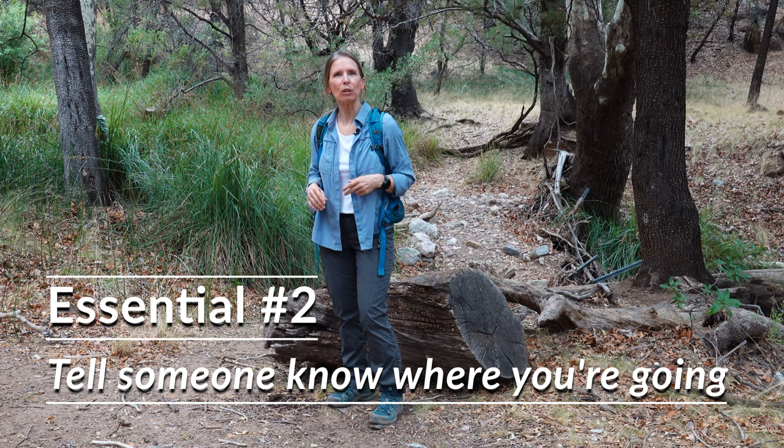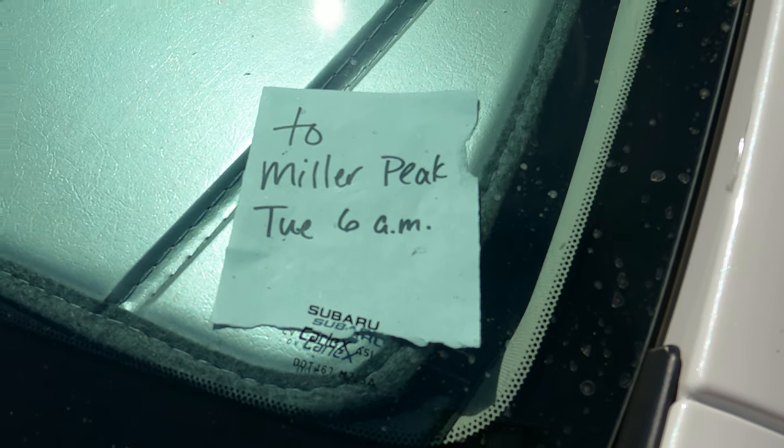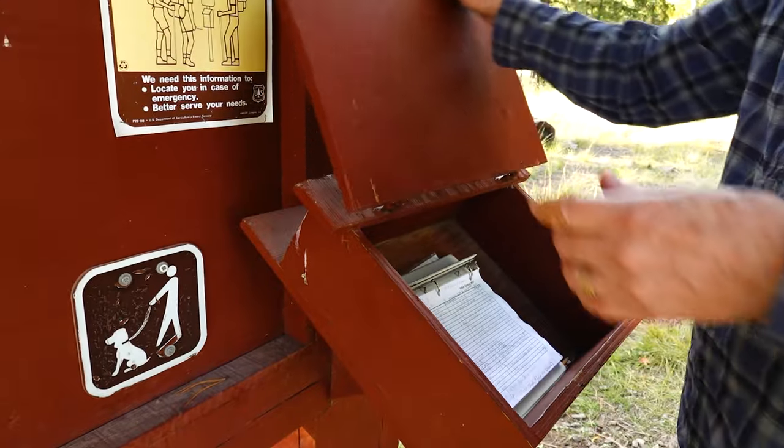My second tip is letting someone know where you're going to be and when you're going to be back. If you don't have someone you can leave this information with, it's a good idea to leave a note on your windshield with your departure time and the trail that you're taking. Or if there's a log at the trailhead, go ahead and sign in there.